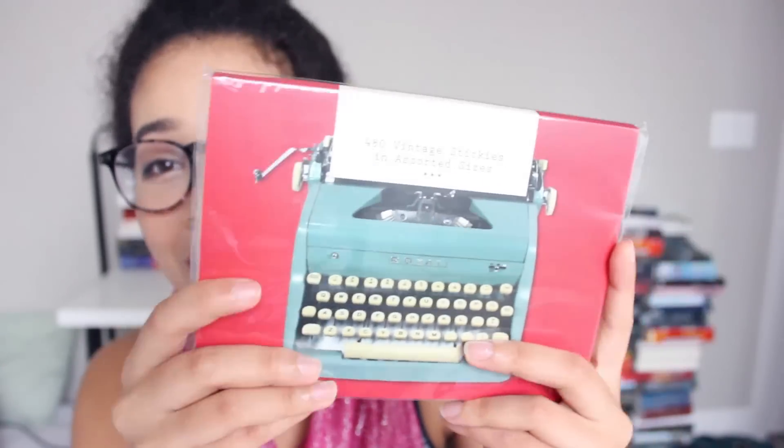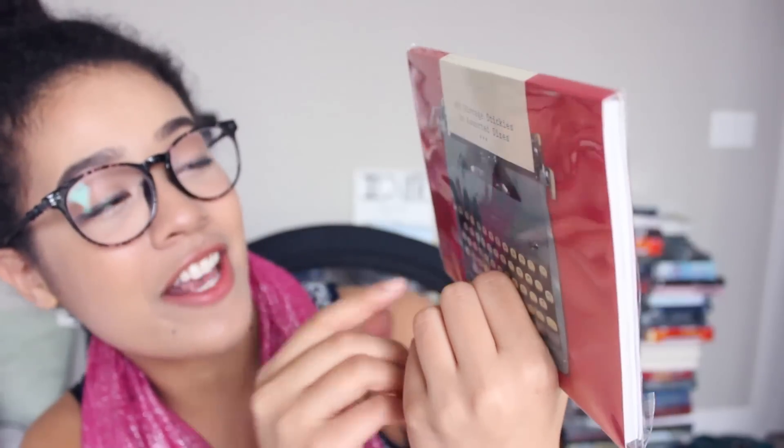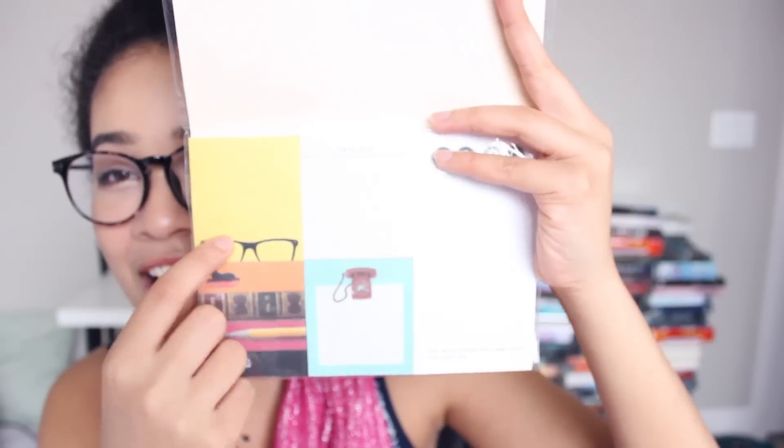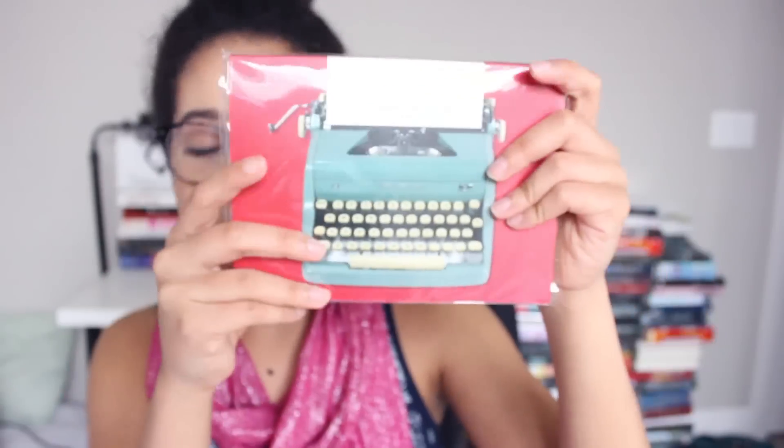The next thing — oh my god, this is so cute! 480 vintage stickers in assorted sizes! As you guys know, I'm very much into stickers and stationery supplies. This little pack contains 480 vintage stickies in assorted sizes, which is awesome! I kind of want to open it to show you guys — it has a typewriter on the front. Oh wait, it opens! You guys have no idea how many post-it notes I go through. This one has glasses — they're all book-themed! That's so cute! This one's going on my desk next to the pencils.